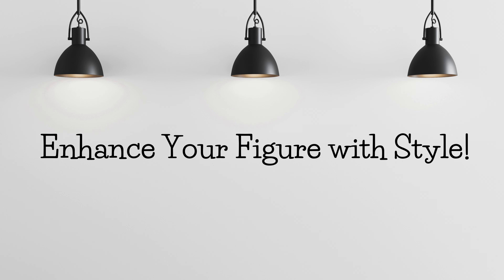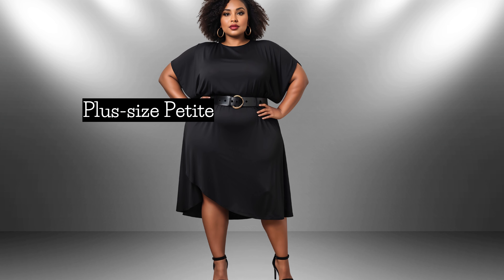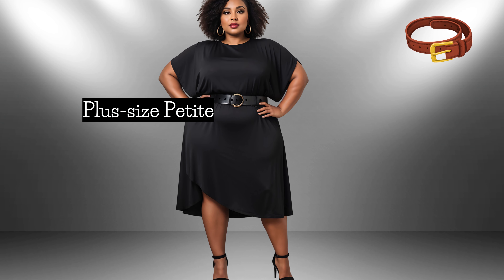Let's switch gears and talk about styling for plus size petites. There are a few key elements we can focus on: the belt, the neckline, and the sleeves. Let's start with the belt.